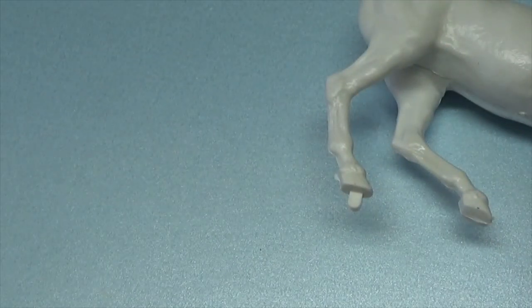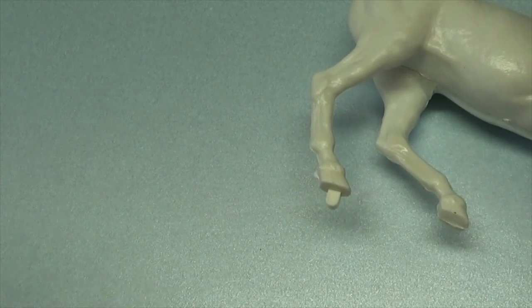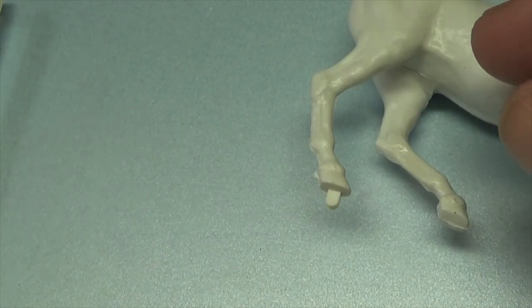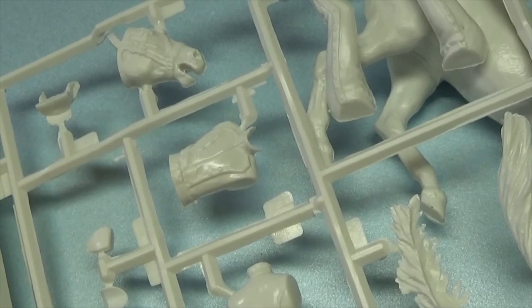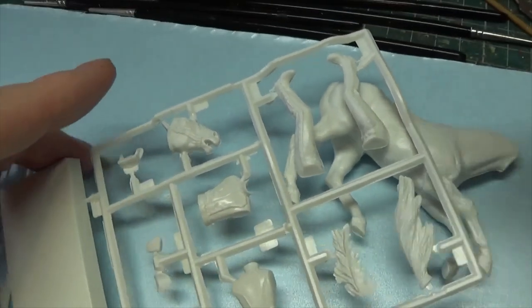Do we have a horse's head though? I think we've got a horse's head - sorry for talking without showing you. Gav was panicking there! Right, hang on, let's go up a bit - there's our horse's head.